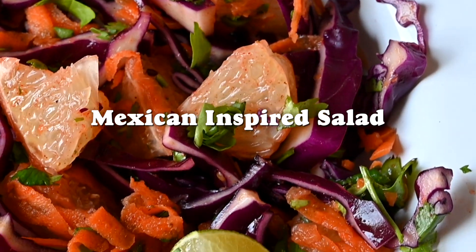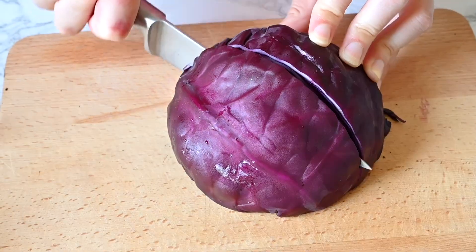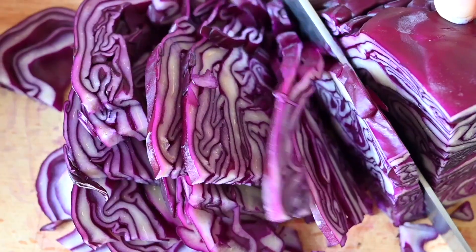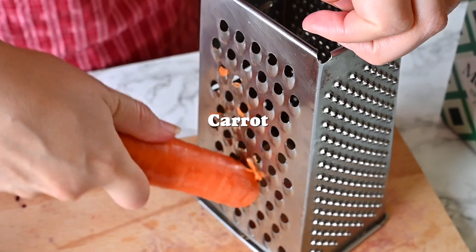We first created this dish and posted it to our blog a couple of years ago, back in summer 2021, and we return to it whenever we want something fresh and crunchy and packed with flavour. It's one of those dishes that just shouts summer. It's got so much citrusy goodness — it really packs a punch.